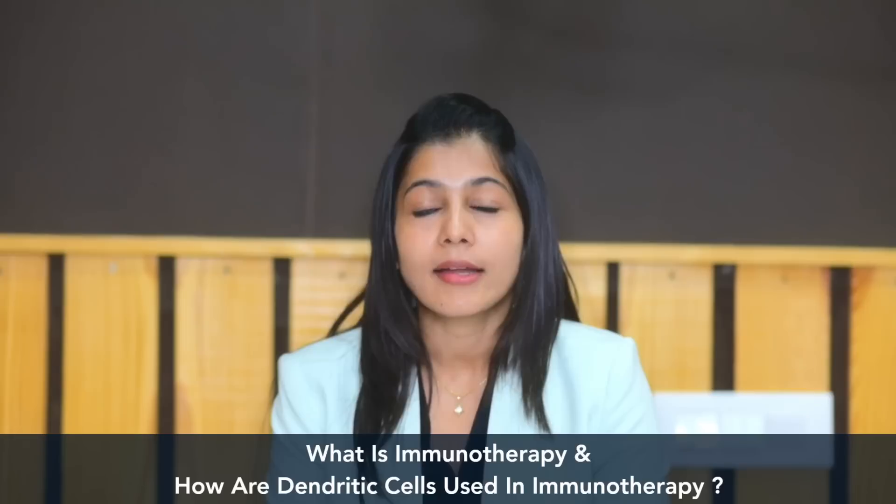Hello, I'm Dr. Suman Karanth. I'm a consultant medical oncologist at Fortis Memorial Research Institute, Gurugram. Today I'm going to talk about what is immunotherapy and how are dendritic cells used in immunotherapy.